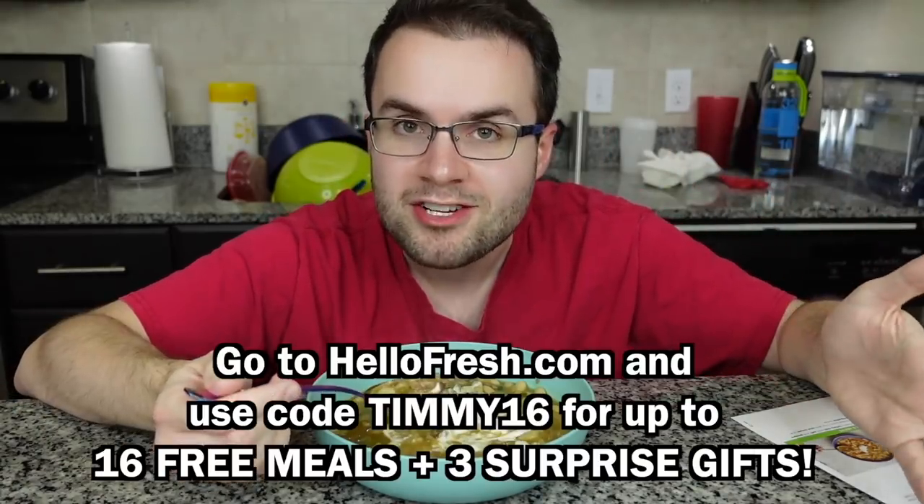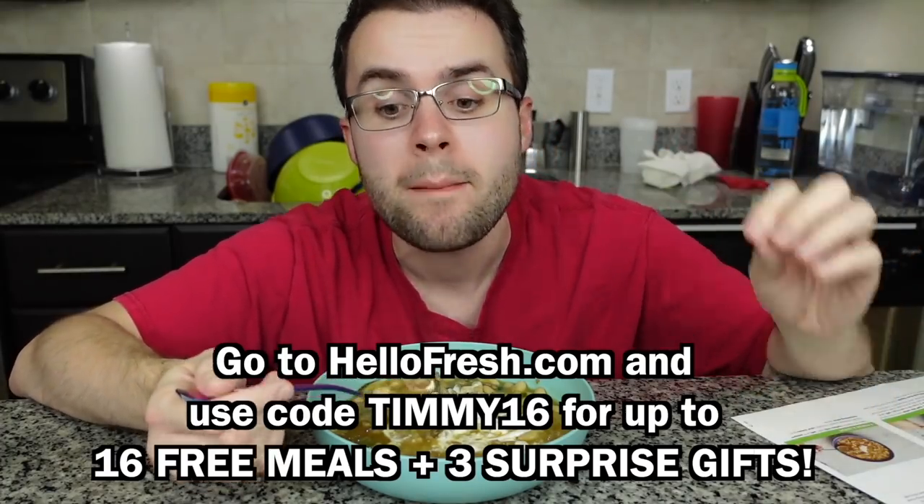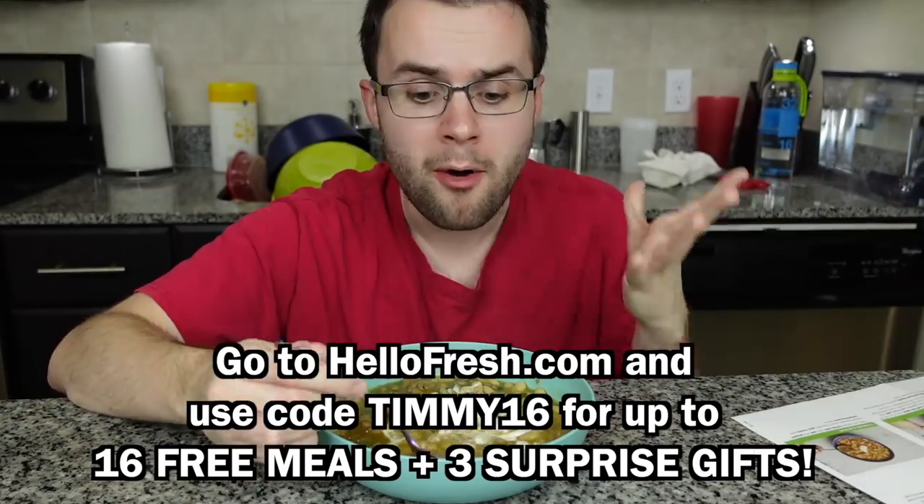Oh my gosh, it has a tang from the salsa — a liminess which I adore — but there's still that classic chili flavor. It's somehow refreshing and warm. Just amazing. So what are you waiting for? Go to hellofresh.com and use my code timmy16 for up to 16 free meals plus three surprise gifts. Now let's unbox everything from Golden Corral!